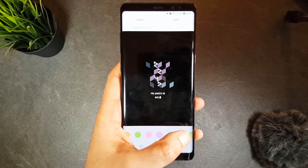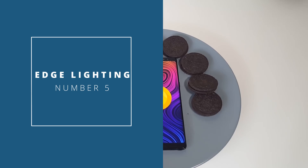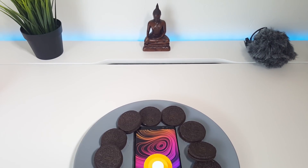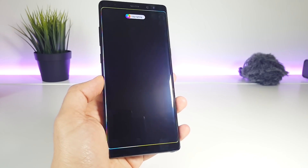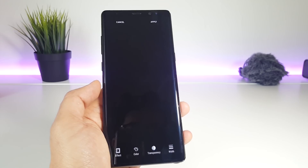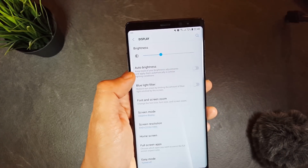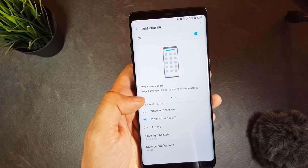Number 5 is new customizations to the edge lighting system. With Oreo, you get the same level of customization as the new Galaxy S9. You get to choose the light thickness and transparency, the notification color for each app, or choose multicolored notifications. To do so, head to Settings, Display, Edge Screen, Edge Lighting, then Edge Lighting Style.